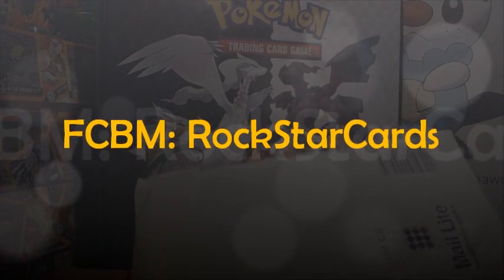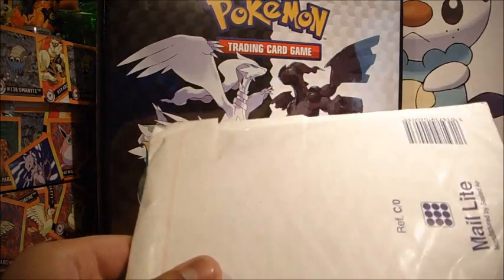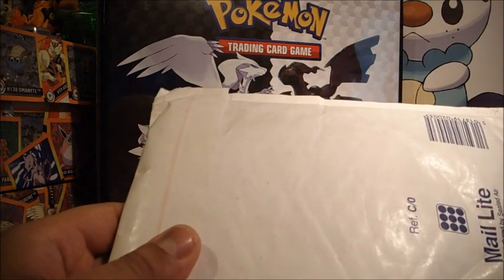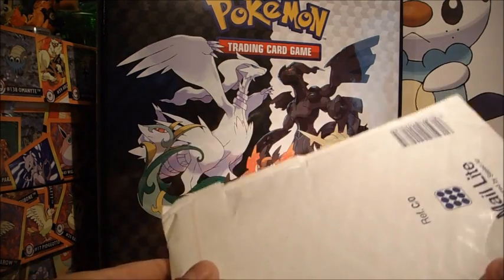Hey guys, I have received a mysterious package in the mail. I'm not too sure what that is, but I don't think it's a trade, so it might just be an FCBM. We'll get onto that in a second.